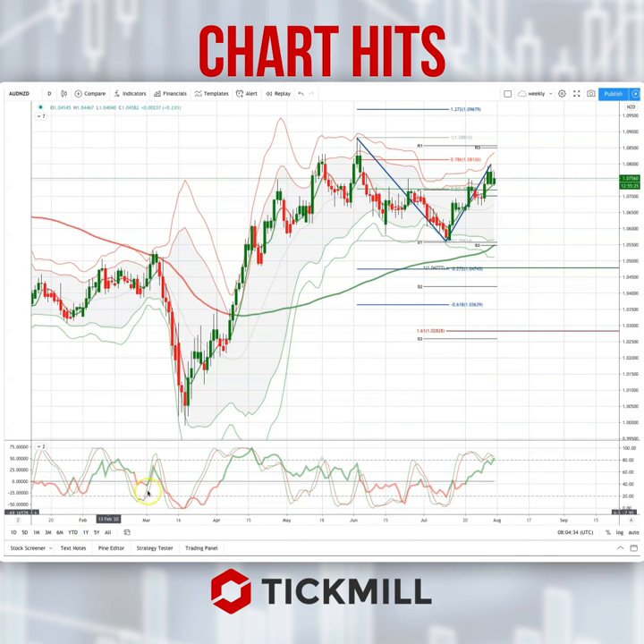Morning traders, Patrick Munley here with another TickMill chart hit. I want to draw your attention today to a development opportunity in the Australian Kiwi dollar.